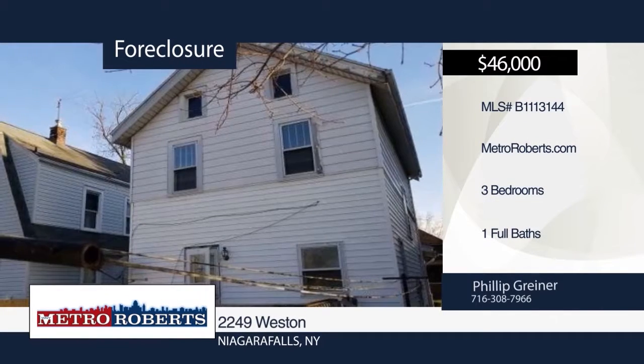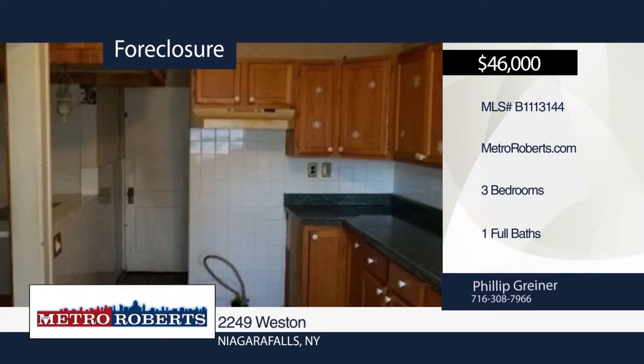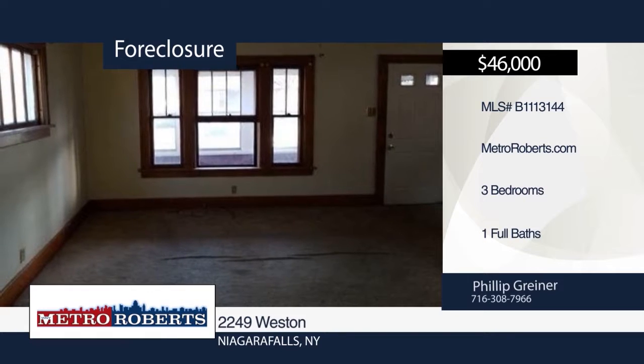Don't miss this three-bedroom, one-bath home in the heart of Niagara Falls. It's ready and waiting for you to come make it your own. You'll need to move quickly because this home won't last long. Make it yours with a call to Metro Roberts REO.